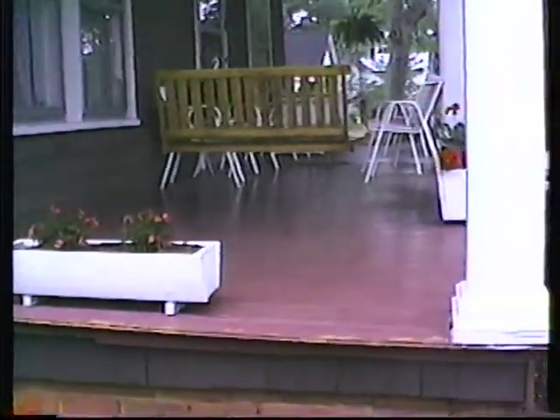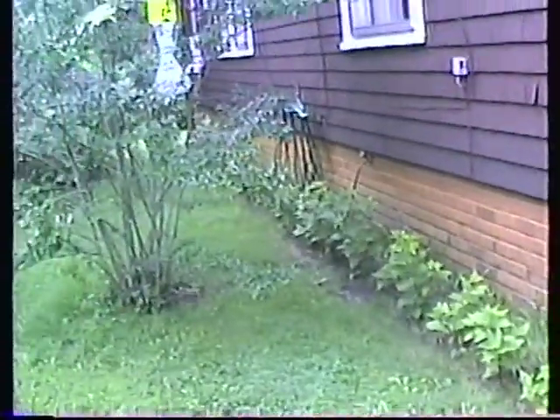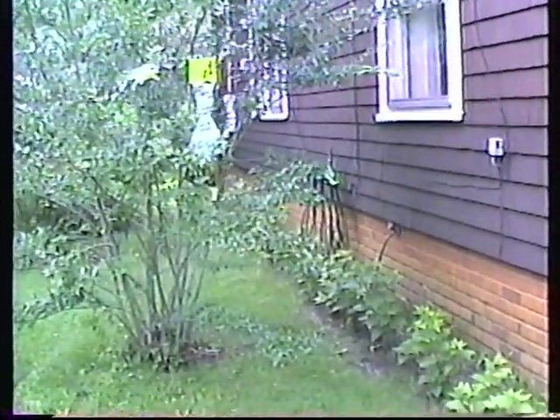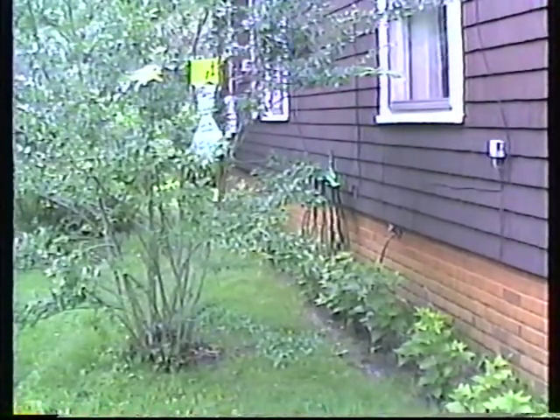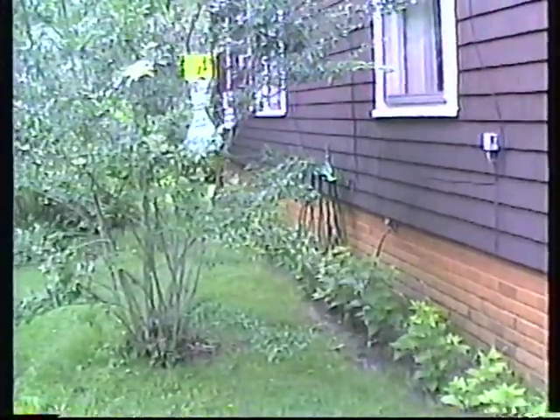Here's our front porch — we really enjoy that front porch. See that beetle trap we got up there? That really has been collecting the beetles. I bet we've had over 2,000 beetles caught in those things — we got two of them.